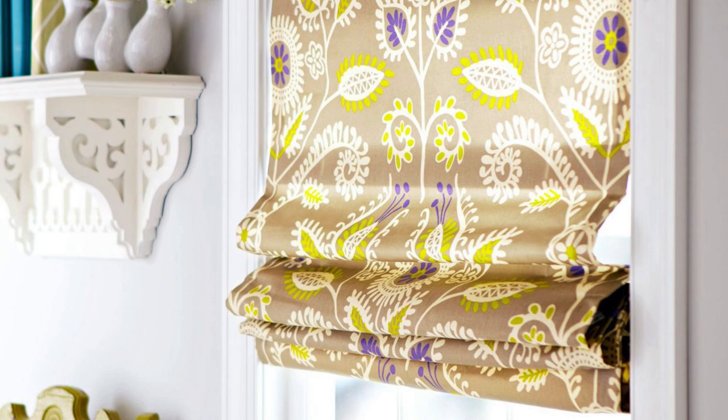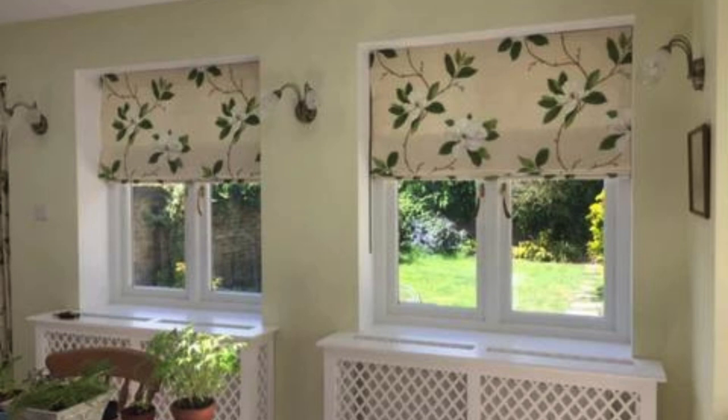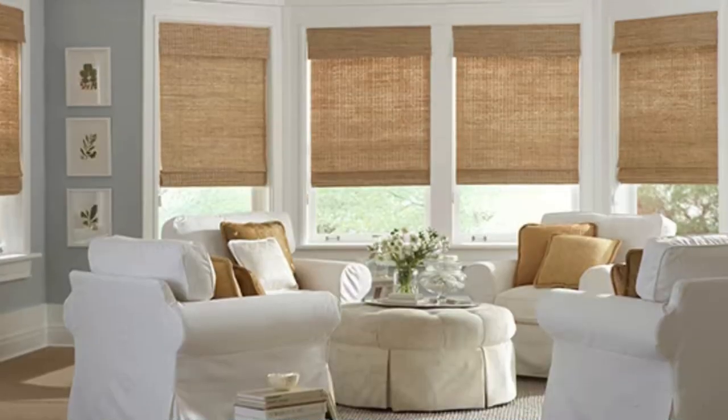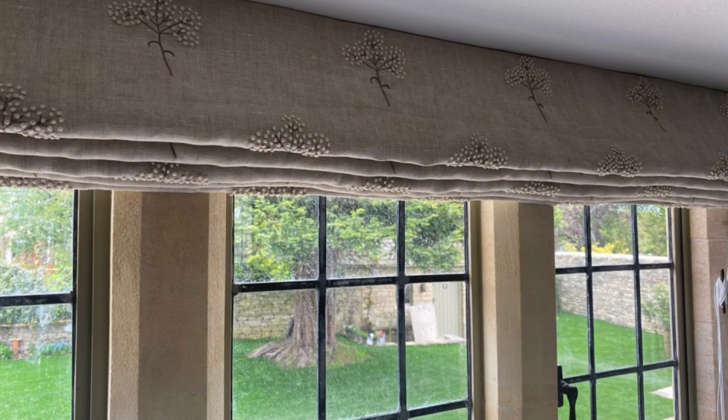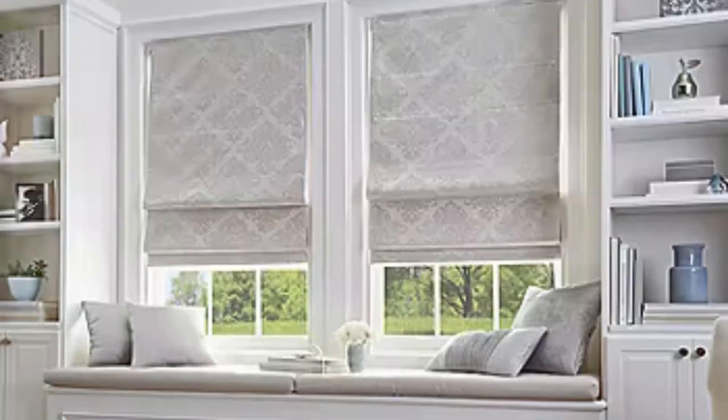In conclusion, Roman Blinds transcend the conventional notion of window coverings, offering a holistic solution that caters to both the practical and aesthetic aspects of interior design. The fabrics used in Roman Blinds often possess insulating properties, helping to regulate indoor temperatures by preventing heat loss during colder months and minimizing heat gain in warmer seasons. This not only creates a more comfortable living environment, but also contributes to energy savings by reducing the need for excessive heating or cooling.